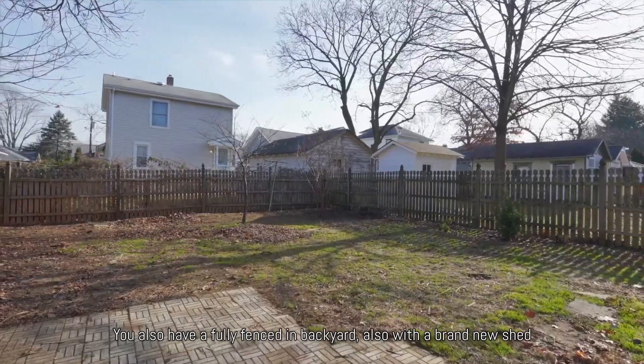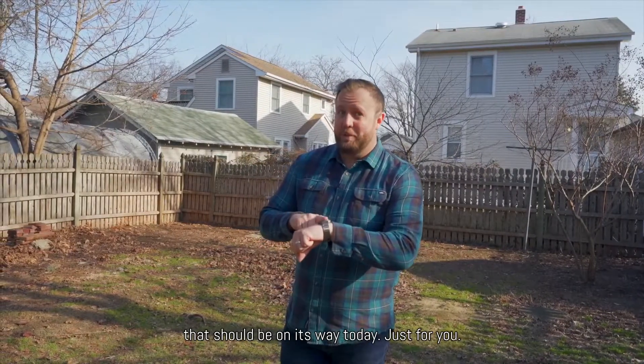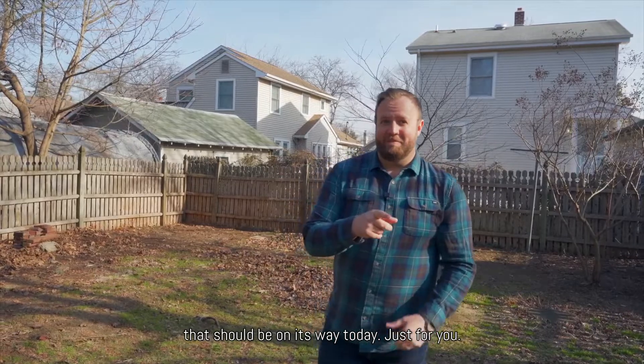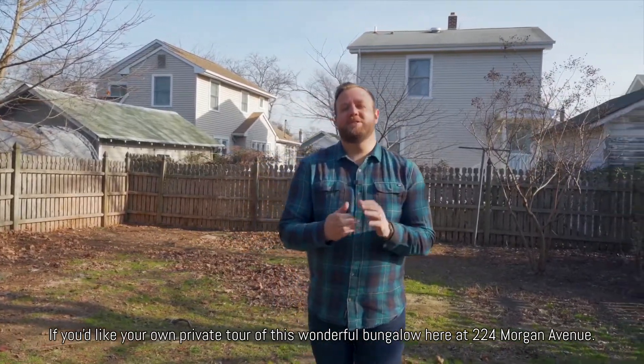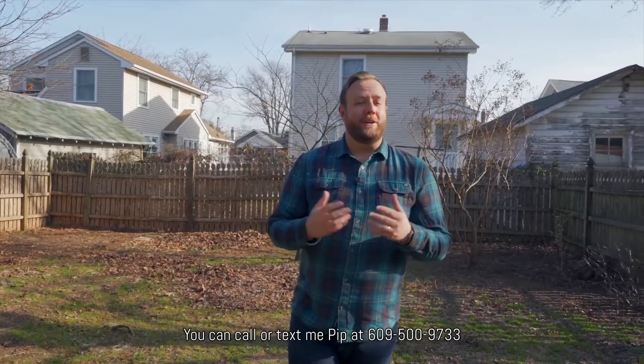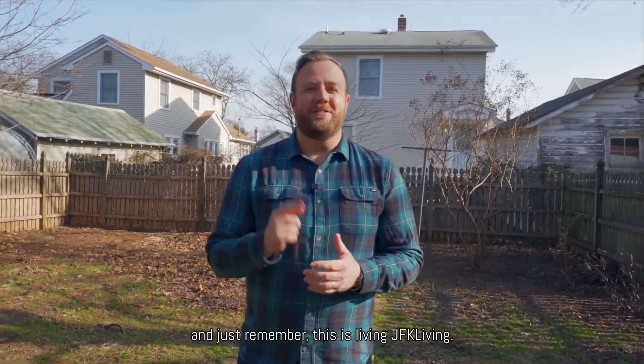You also have a fully fenced-in backyard with a brand new shed that should be on its way today just for you. If you'd like your own private tour of this wonderful bungalow at 224 Morgan Avenue, you can call or text me, Pip, at 609-500-9733. And just remember, this is living — JFK Living.